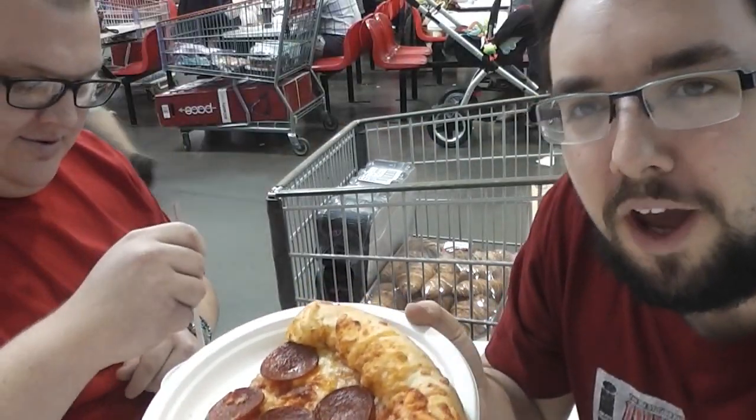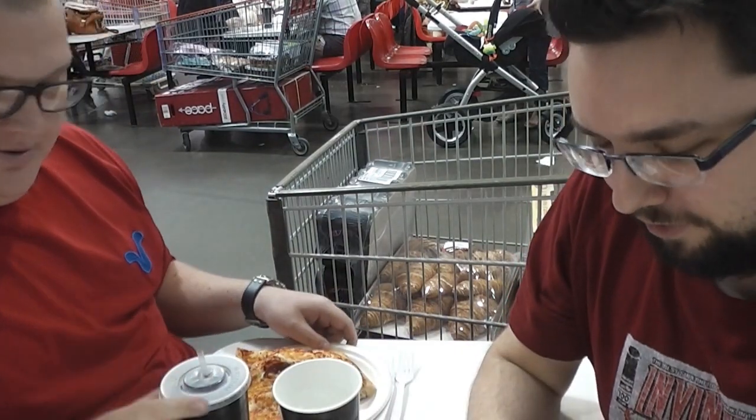Hi guys and welcome to Food Review UK. We are here live on location at Costco, Milton Keynes.